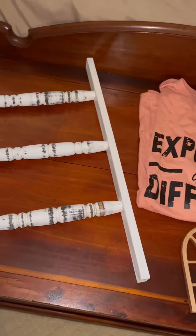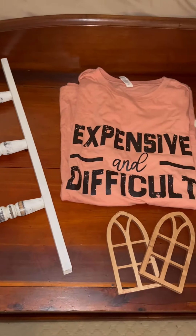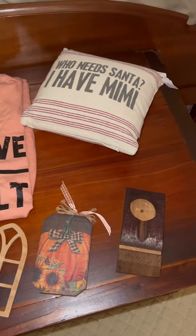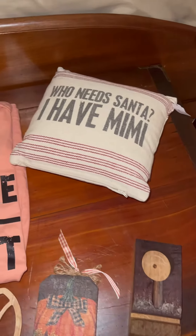This was mostly an exploratory trip but we did pick up a few things: a t-shirt for our 14-year-old, a pillow for my new grandchild, and a few little things to style the coffee bar.